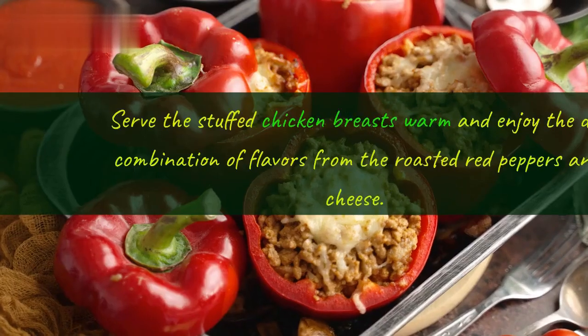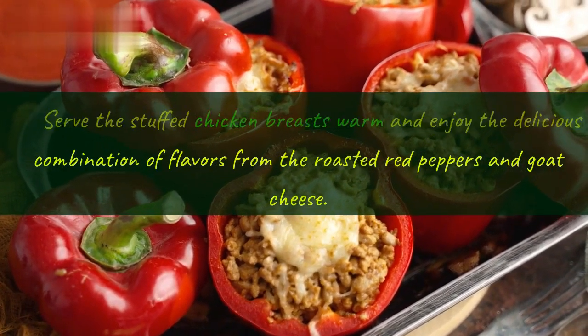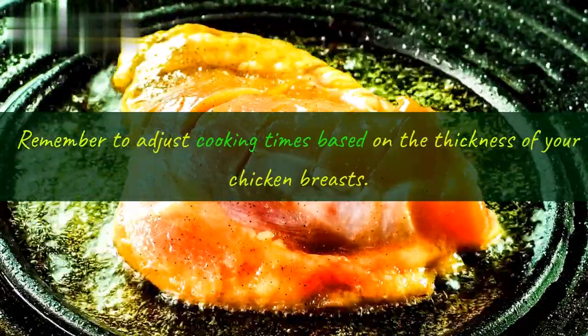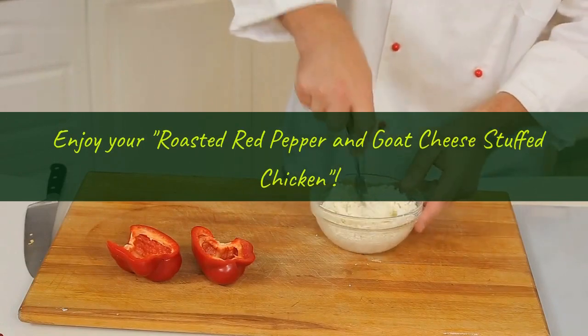Enjoy! Serve the stuffed chicken breasts warm and enjoy the delicious combination of flavors from the roasted red peppers and goat cheese. Remember to adjust cooking times based on the thickness of your chicken breasts. Enjoy your roasted red pepper and goat cheese stuffed chicken.